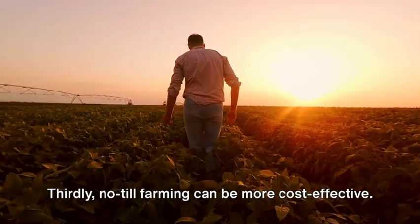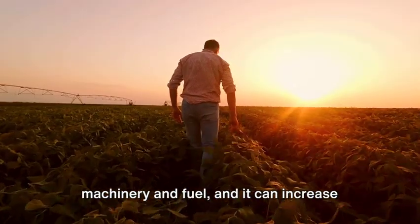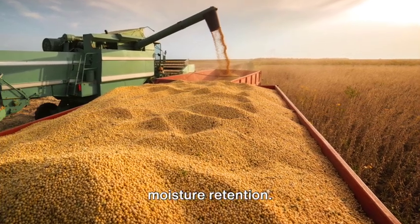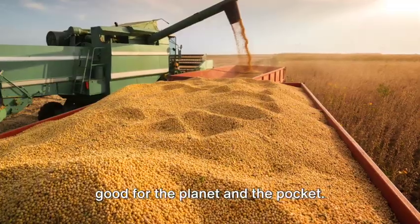Thirdly, no-till farming can be more cost-effective. It reduces the need for expensive machinery and fuel, and it can increase yields by improving soil health and moisture retention. Thus, it's a sustainable method that's good for the planet and the pocket.